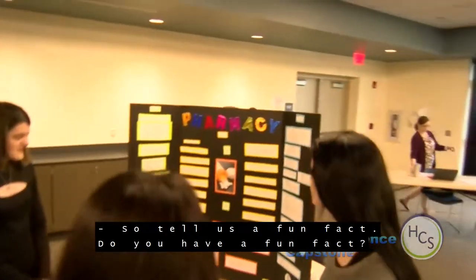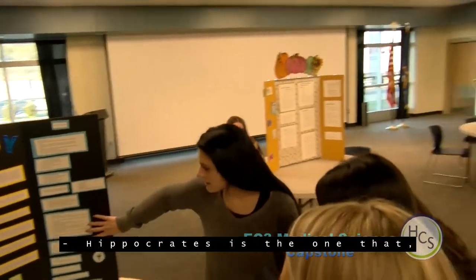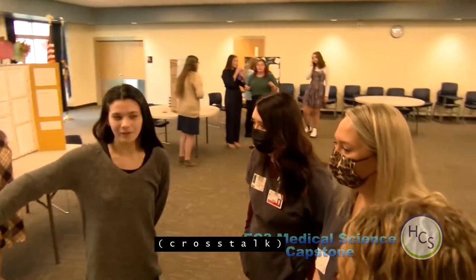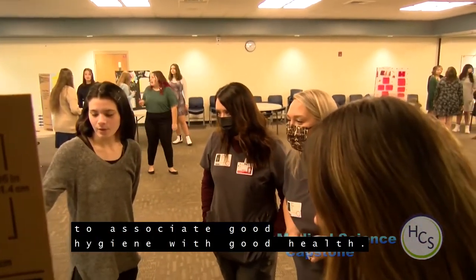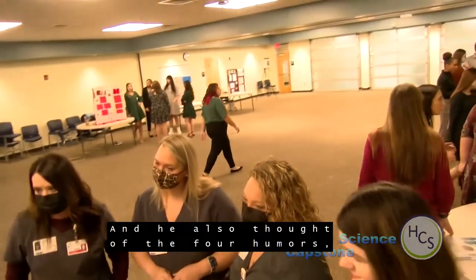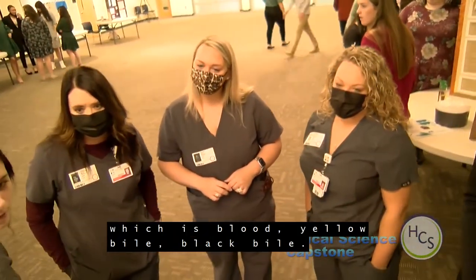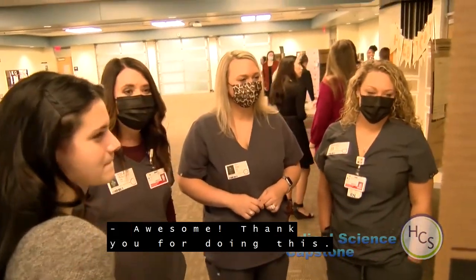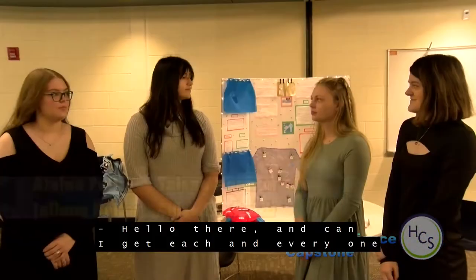A fun fact: Hippocrates basically founded most of the medical groups including pharmacy. He was one of the first people to associate good hygiene with good health, and he founded the concept of the four humors — blood, yellow bile, black bile, and phlegm — which correspond to air, water, fire, and earth.